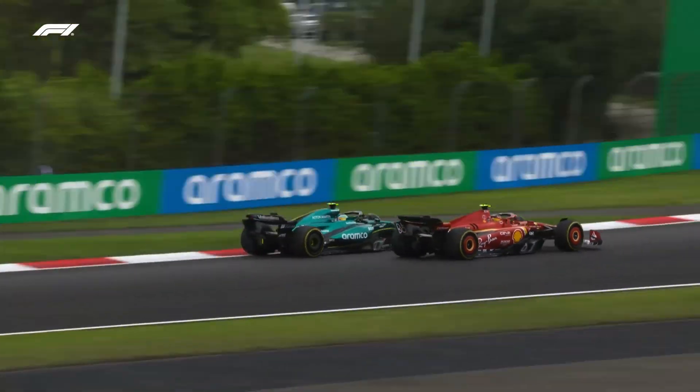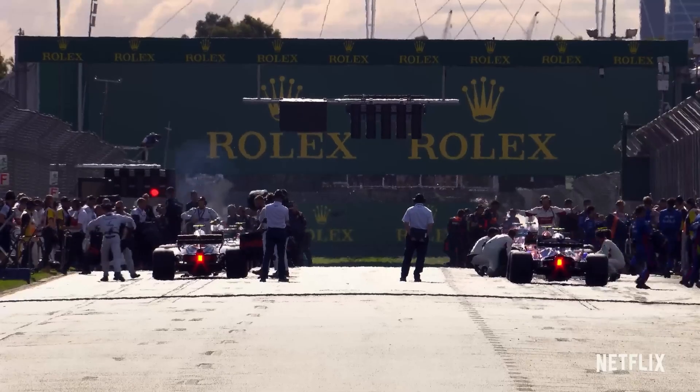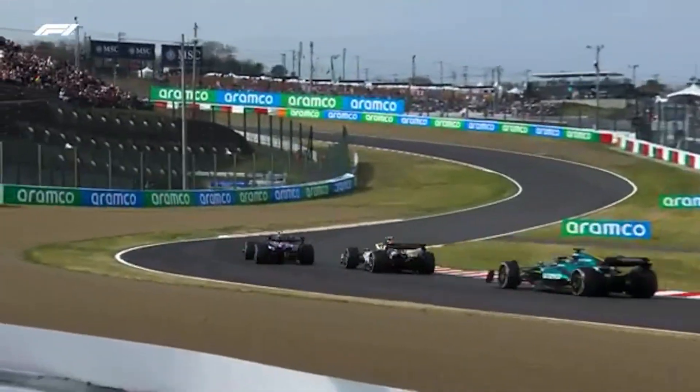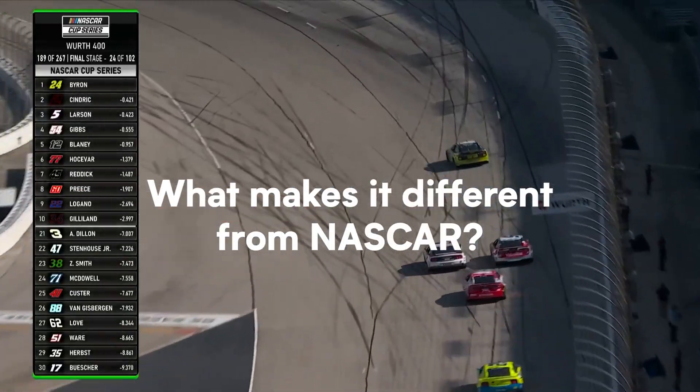Formula One's popularity has exploded in the United States since the debut of Netflix's Drive to Survive, and viewership is reaching new heights as ESPN and ABC broadcast F1 races. But what exactly is Formula One, and what makes it different from NASCAR?